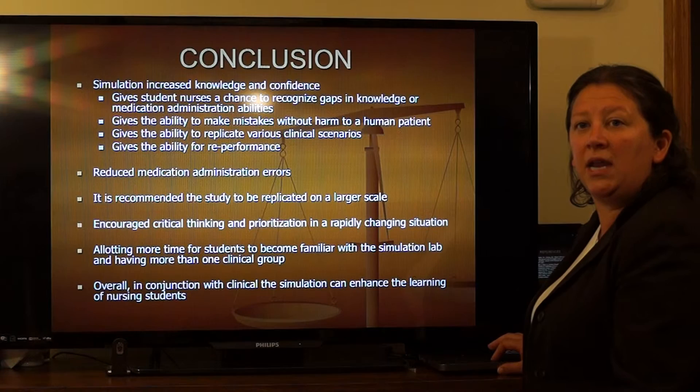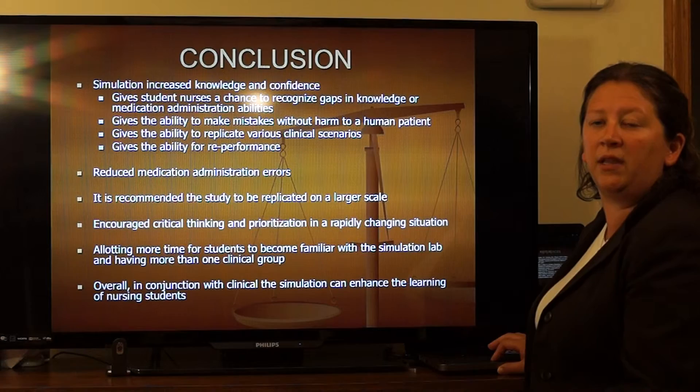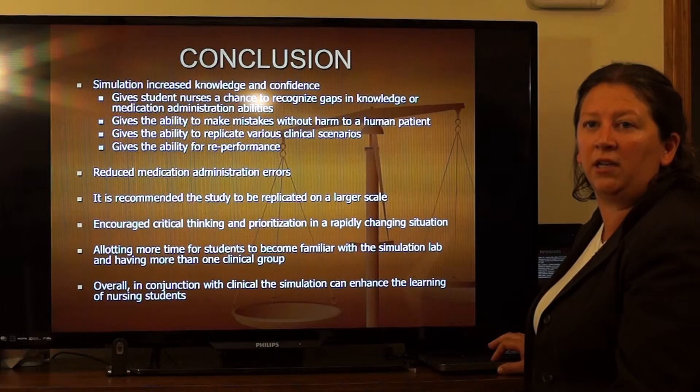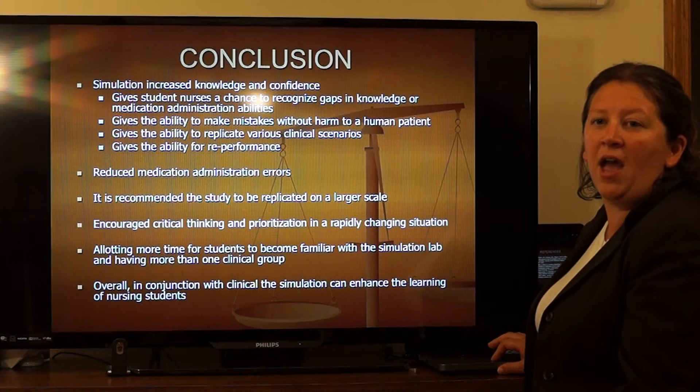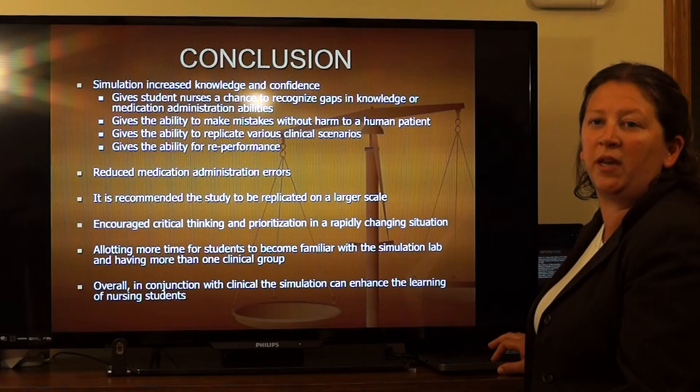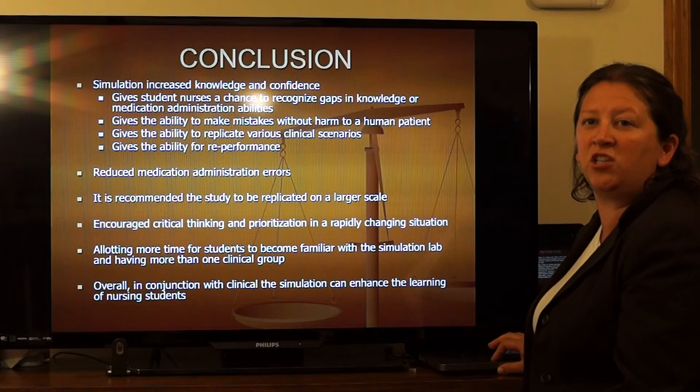In conclusion, simulation labs improve student nurses' knowledge and give them the chance to recognize errors in knowledge or medication administration. Student nurses have room to make errors, and clinical instructors have the opportunity to address different clinical scenarios. Student nurses can re-assess scenarios after analyzing the situation. Simulation lab experiences reduce medication administration errors and investigate patient safety. Simulation lab experience should be replicated on a larger scale using more than one nursing program.